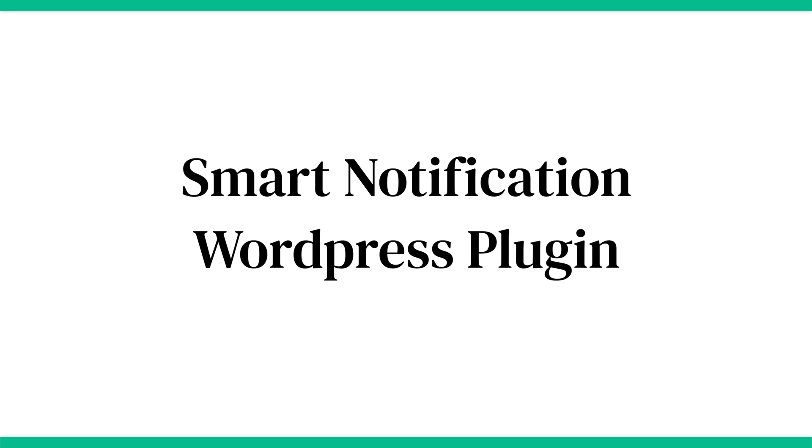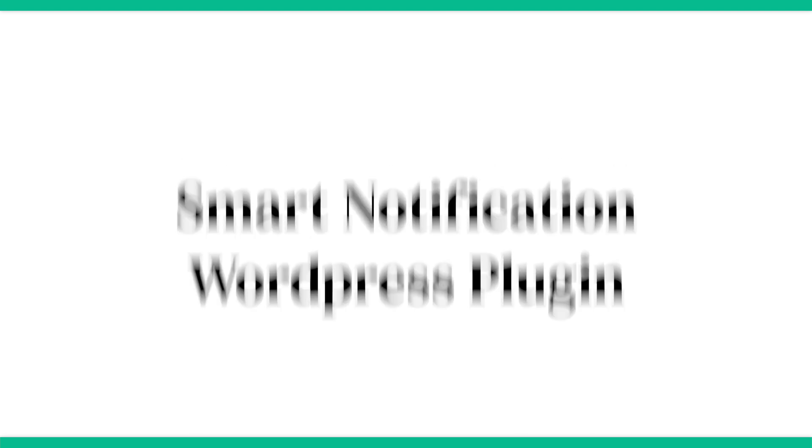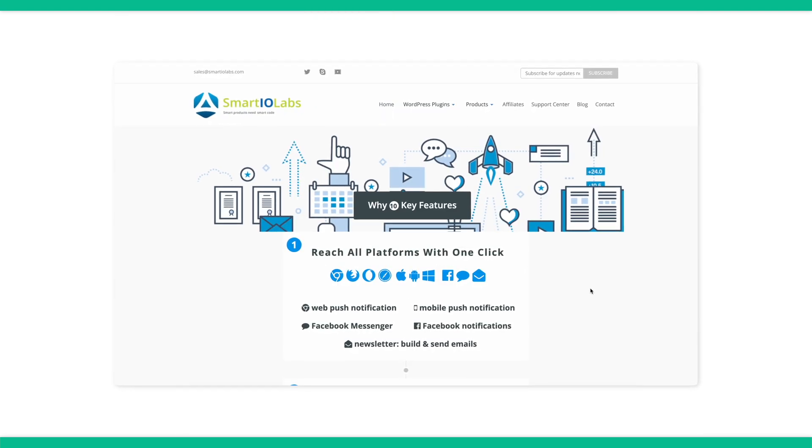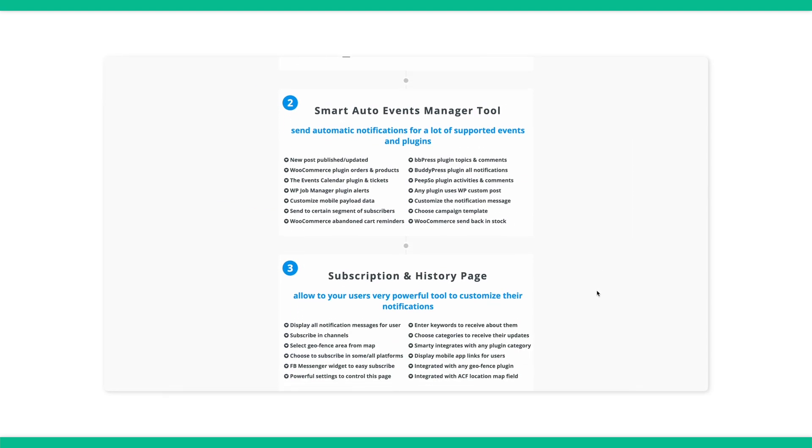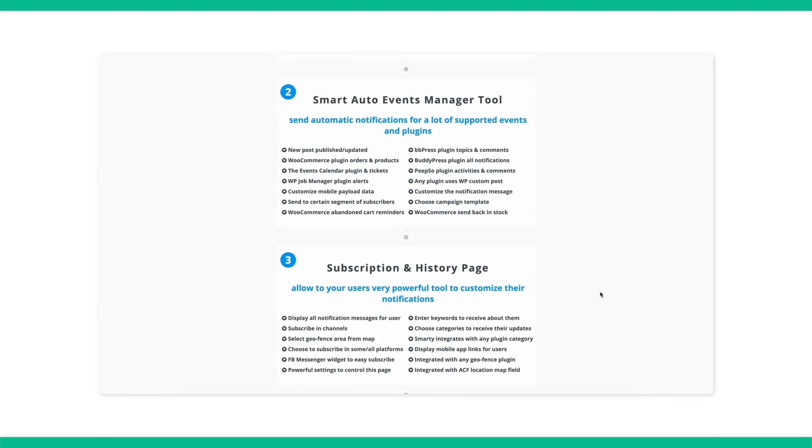Last on our list is the Smart Notification WordPress plugin. With the Smart Notification plugin, you can send web push notifications, mobile push notifications, as well as email notifications to your website and app users. In addition, this premium plugin works pretty well on most websites, including e-commerce sites, job sites, BuddyPress networks, and more. Plans start at $199.